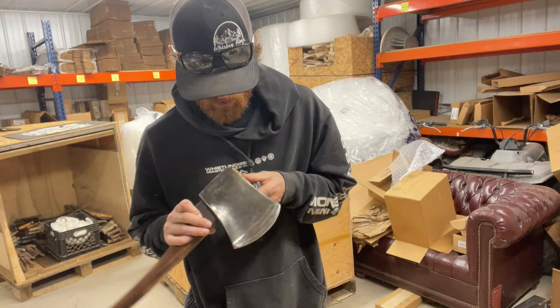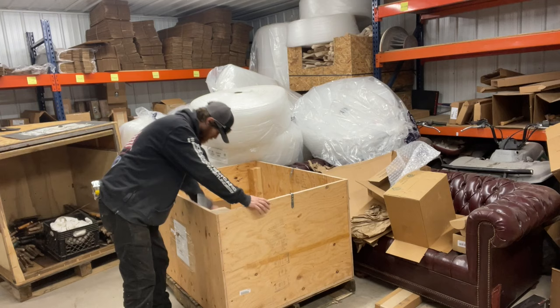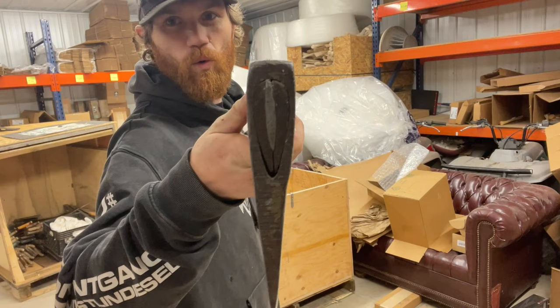Nice little Tassie on a 30C — I believe that's on a 30C. Lakeside double. Another Tassie — another Tassie, look at that thing. Beast.